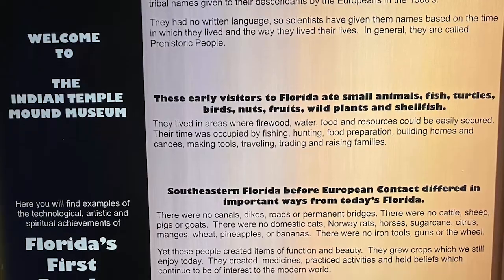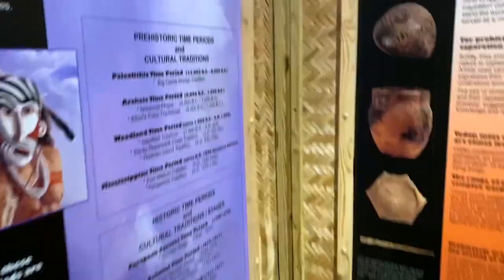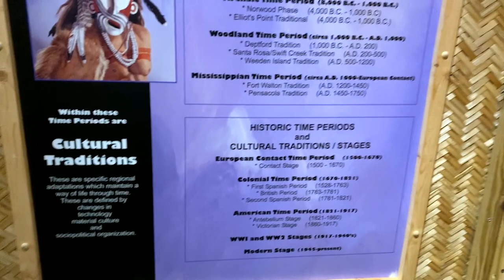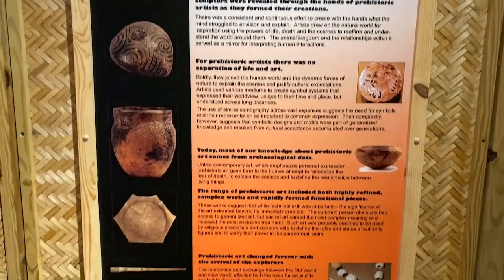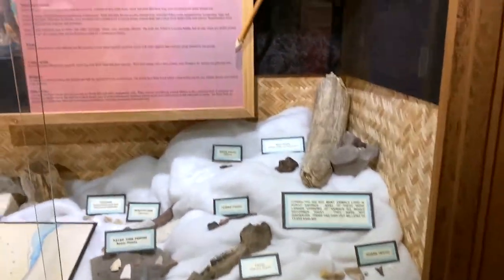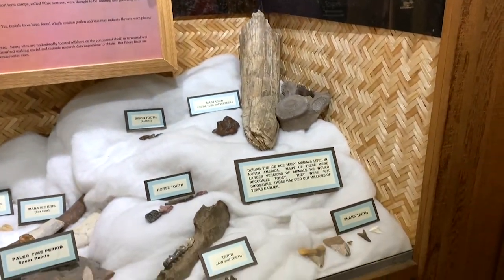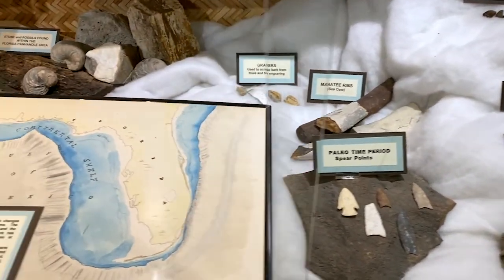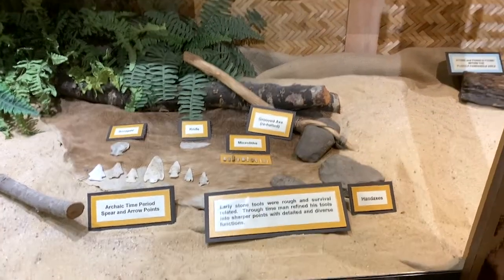When you first enter the museum, you see a sign about the early peoples who first lived in this area 12,000 years ago. We don't know their names, but we know the different time periods they lived in. We're talking about the Paleolithic period — 13,000 BC to 8,000 BC — a really, really long time ago. You see arrowheads and different stones used as tools to get food and protect themselves.